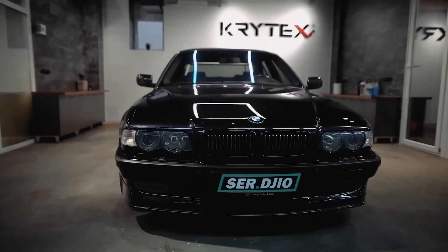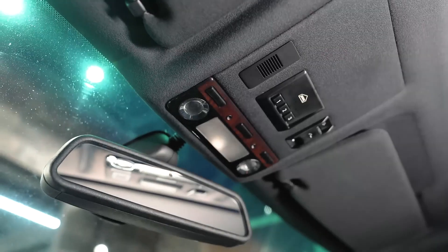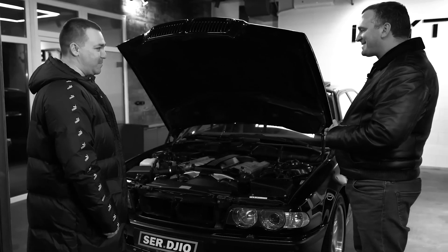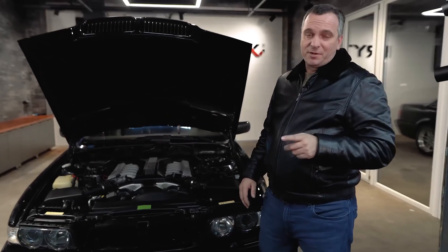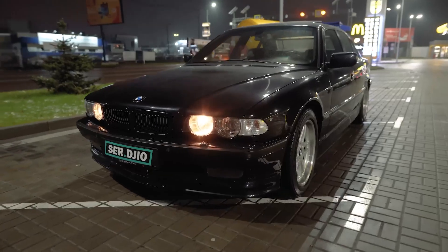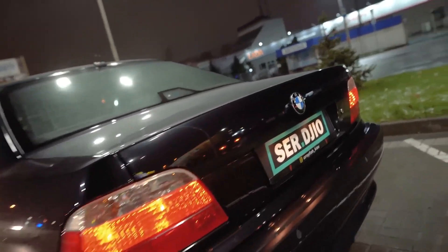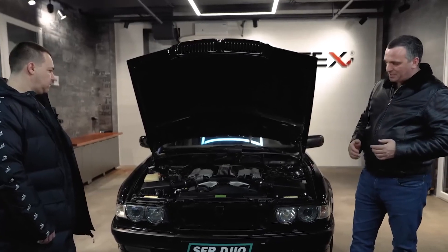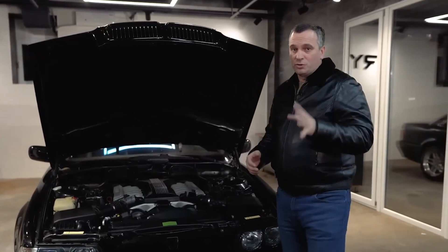According to my information, front and rear parking sensors were installed starting from the E38 body in 1994. Before that, parking sensors were only on the rear bumpers. Starting from this model, parking sensors became the standard. Write in the comments whether I'm right or not. It was not easy to find such a car — there are very few of them.